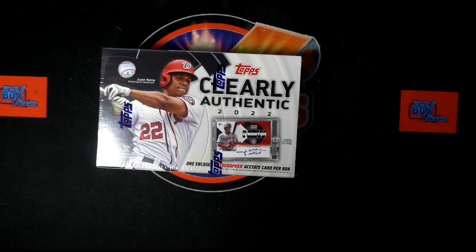It is time for 2022 Clearly Authentic Baseball Box 402. We've got our owner names, we've got our team names. We're going to randomize each of them seven times, pair them up on a spreadsheet — that will be our lineup for the break. We'll give you a moment to talk trades and then we will dig in and pull out whatever's in there.